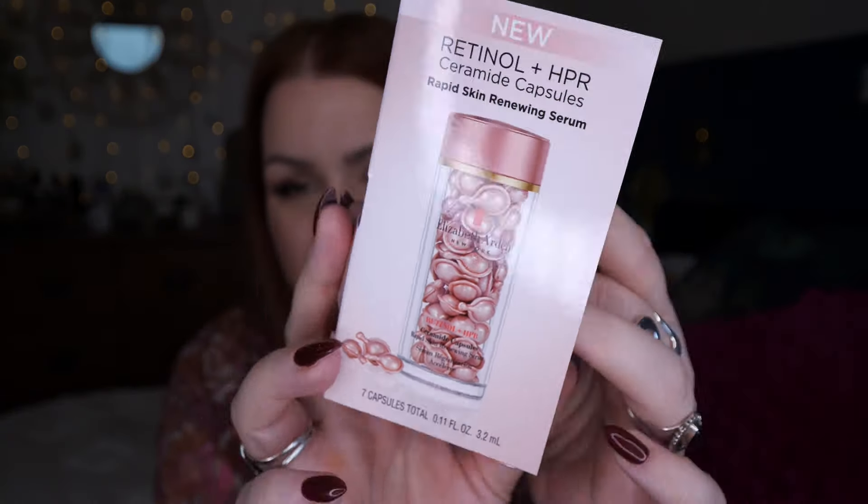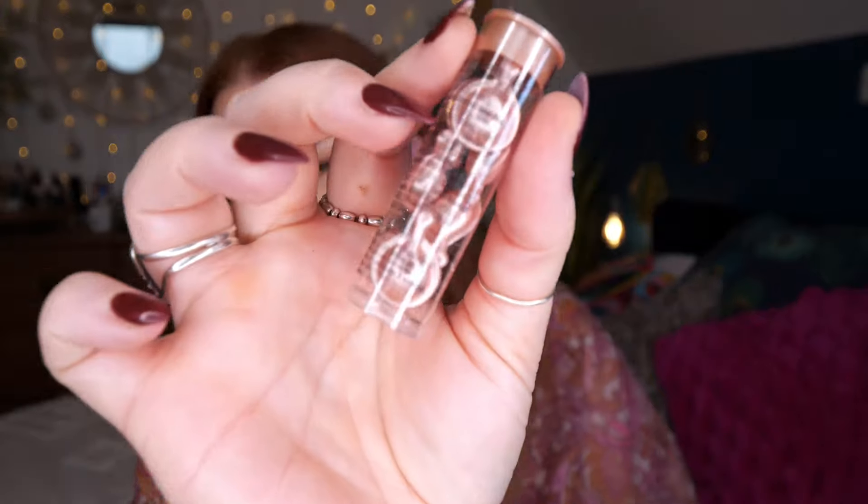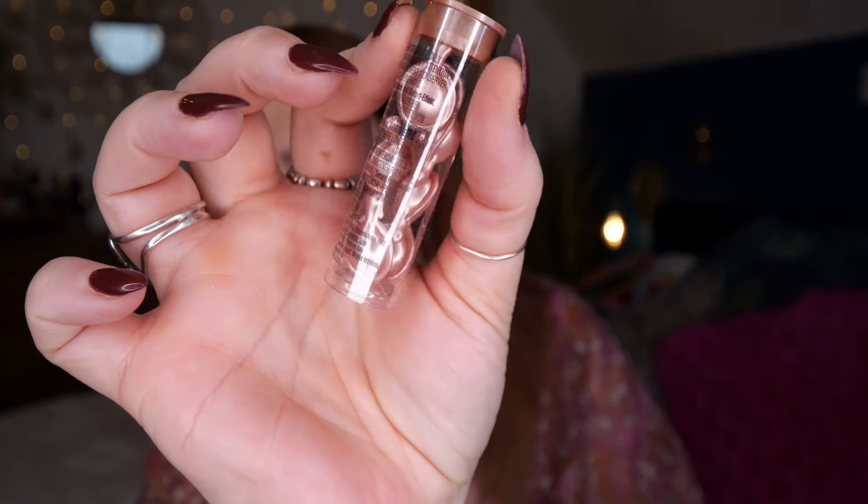It's such a gorgeous smell — my mum's going to love that, and the bottle just looks pretty. Next we've got some Elizabeth Arden: this is Retinol and HPR Ceramide Capsules, Rapid Skin Renewing Serum. It's new — I hadn't seen it before. There are seven capsules, enough for a week's trial to see if your skin likes it. You snap them off and apply onto your skin. It says: smooth, retexturize and repair for luminous, dramatically younger-looking skin. Apply before you moisturize.